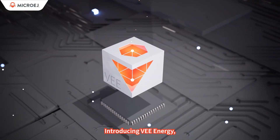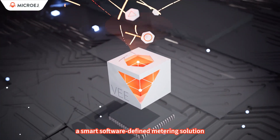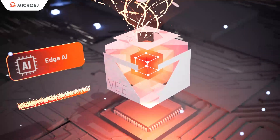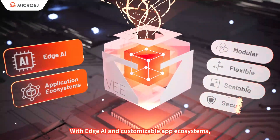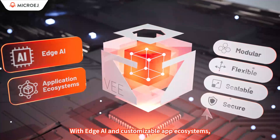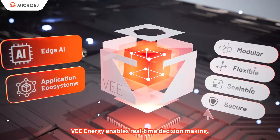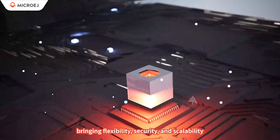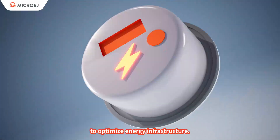Introducing V-Energy, a smart, software-defined metering solution that provides faster customization and increased flexibility at the grid edge. With edge AI and customizable app ecosystems, V-Energy enables real-time decision-making, bringing flexibility, security, and scalability to optimize energy infrastructure.